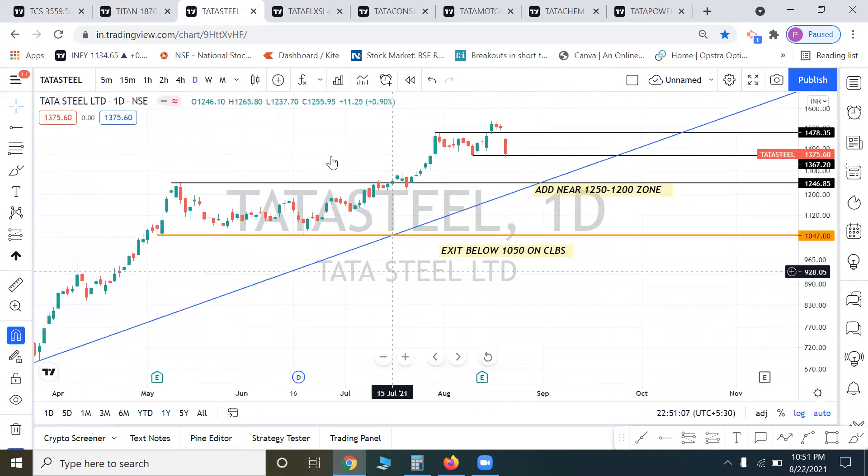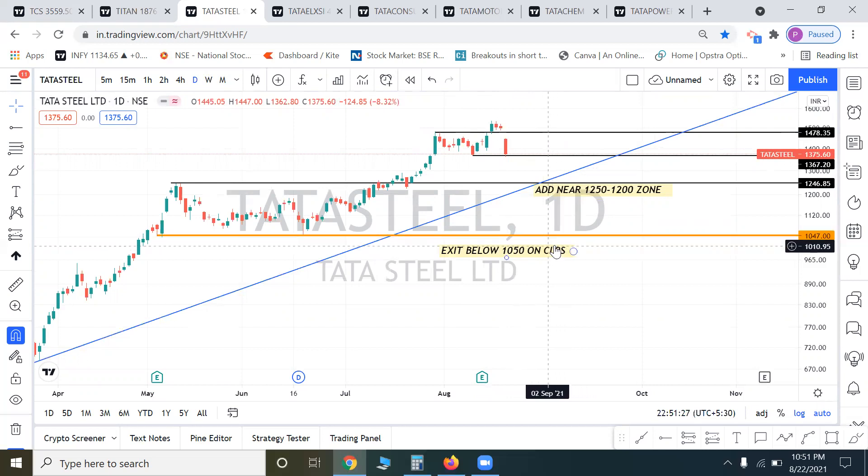Tata Steel — the metal sector. We have seen a breakout here, but after the breakout a gap down formed with a good bearish candle on the daily timeframe. Follow-up selling is likely. If the trendline holds, we can add in the 1200-1250 zone. If there is a closing below 1050, completely exit your positions. For positional or short-term players: if the trendline support reaches around 1240-1250, you can add, and you can average down to the 1200 round-figure level. Exit below 1050.